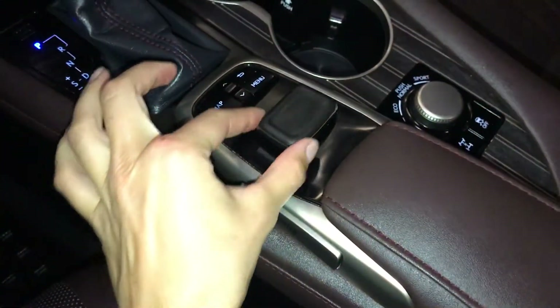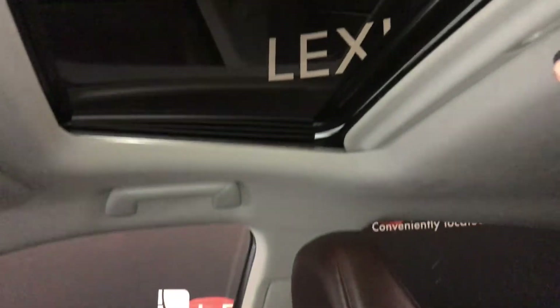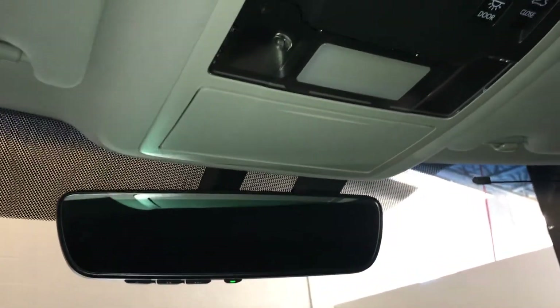This is what you use for your display screen. Lockable glove compartment, power tilt and sliding sunroof with a sunshade, sunglass holder, auto-dimming rearview mirror with three integrated garage door openers.